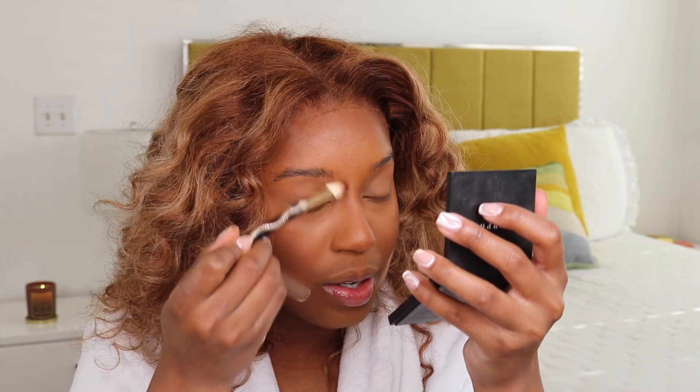I think they discontinued the bronzer — I'm not sure — but I'm holding on to mine for dear life. Not even kidding — I don't even use it that much because I'm like if I don't have this anymore I might cry. I absolutely love contouring my nose when my brows aren't done because I can really get in there.